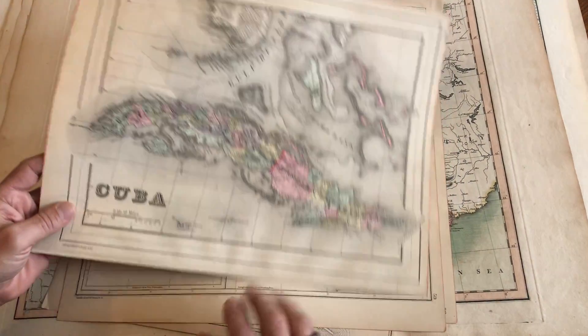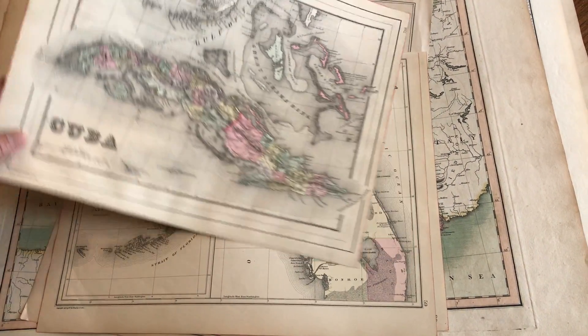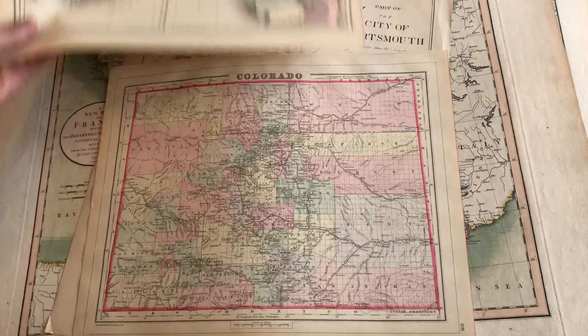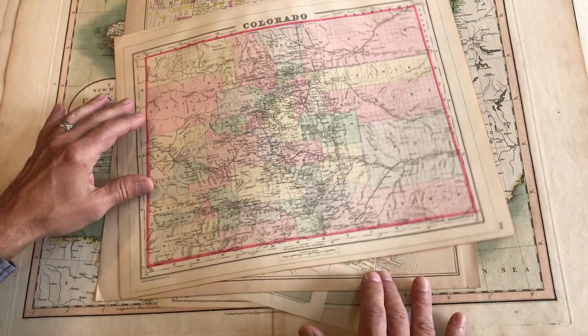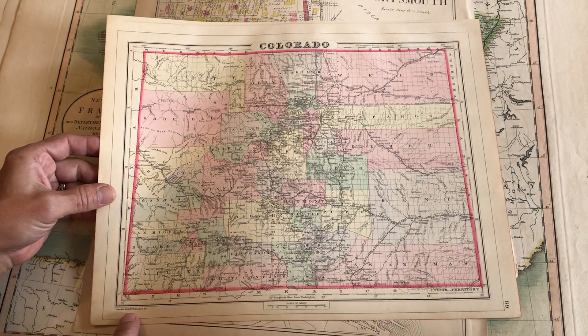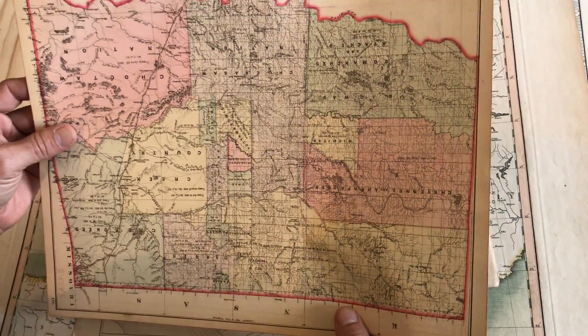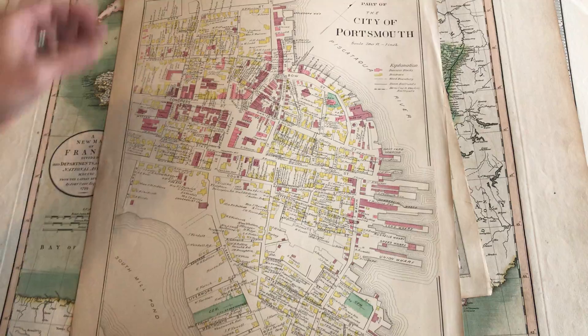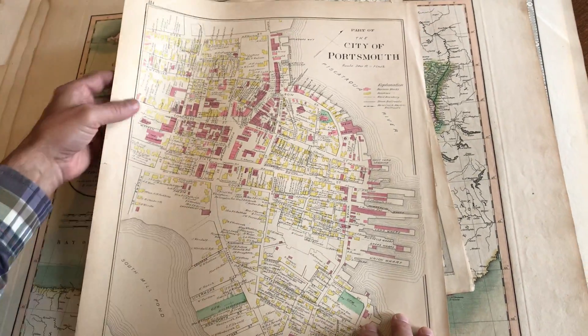Here we have a map, late 19th century by Bradley, successor to Mitchell, of Cuba. And here is one of the state of Florida — it's a nice and detailed map. The imprint says 1887. It's Colorado; on the back is Indian Territory. But I think this is slightly later — it could be around 1892 or thereabouts.